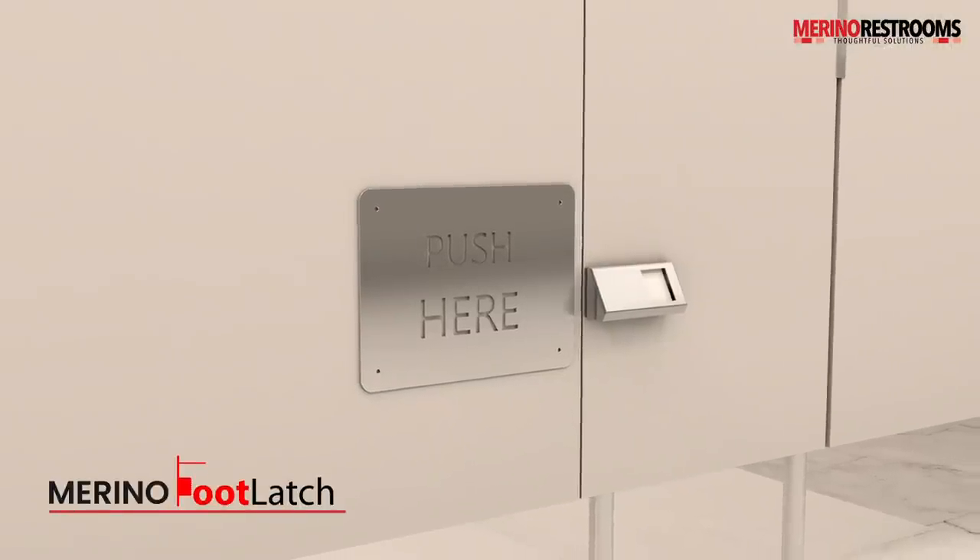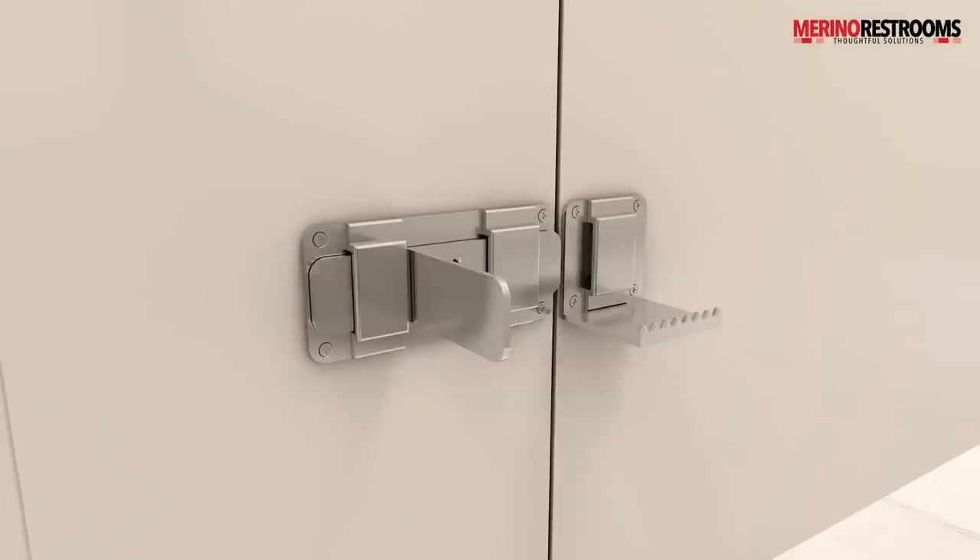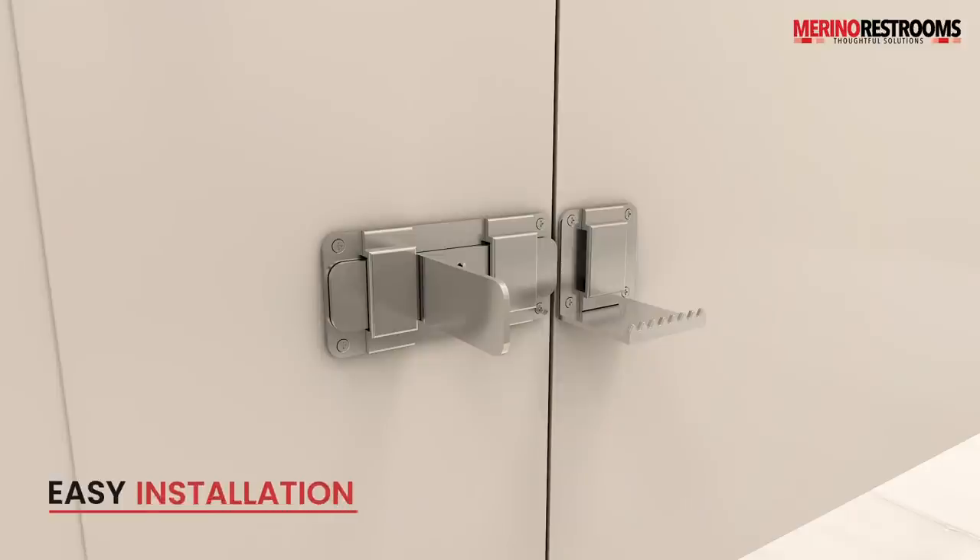Merino foot latch — a solution that allows you to open or close the cubicle door with your foot. It can be installed in any restroom cubicle in 5 to 10 minutes.